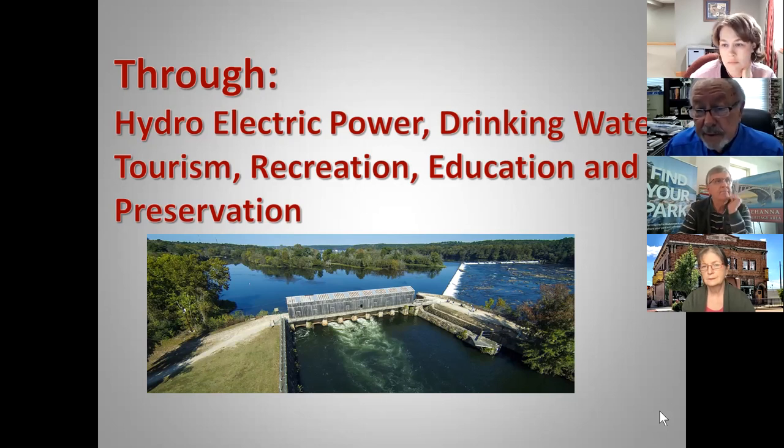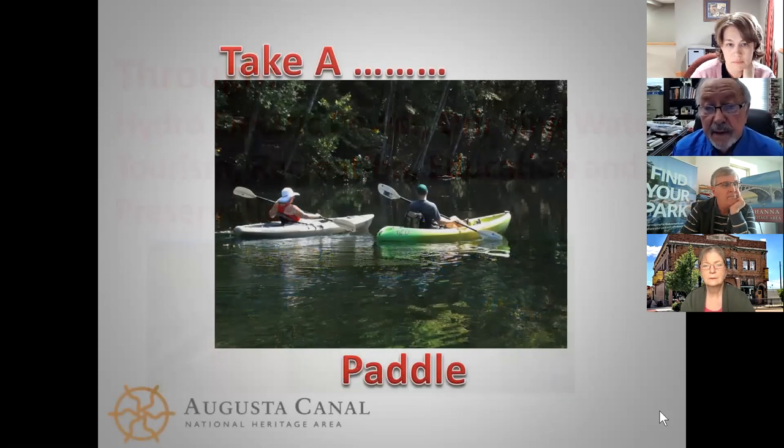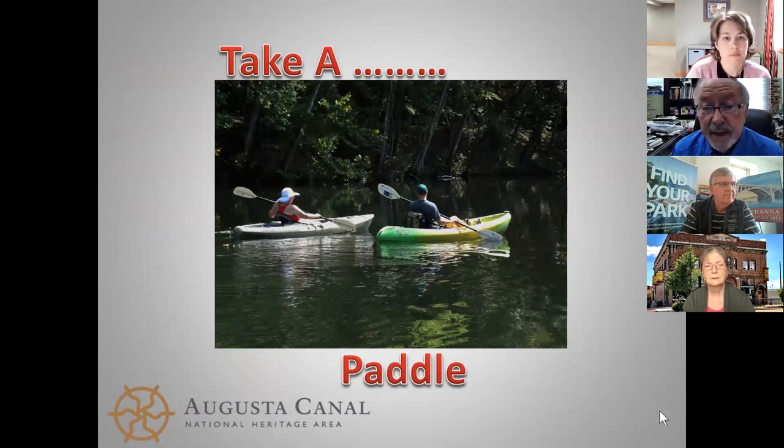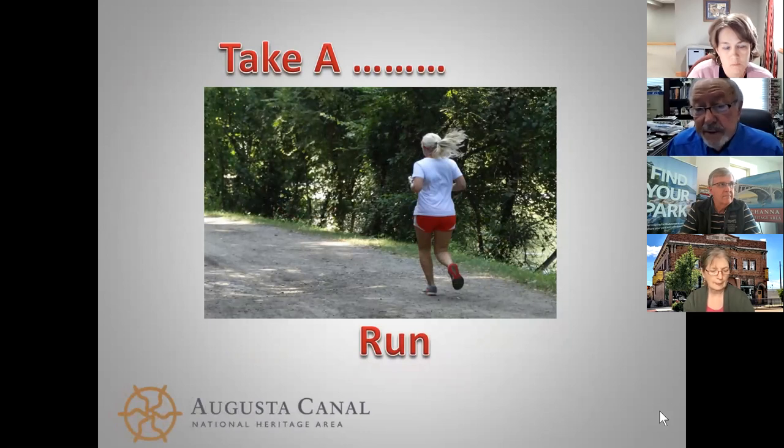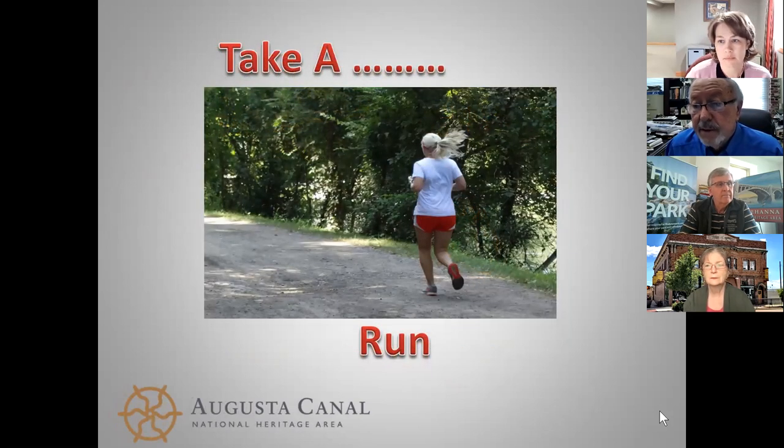We've expanded our trail system along the canal over the last 25 years. The canal is a very attractive place to paddle, canoe, or kayak. Alan Sachs at DNL mentioned they saw a great increase in trail usage during the pandemic, and we certainly saw the same thing — when people were sheltered at home and got tired of looking at four walls, there was no better way to social distance than to get out on a trail system and bike, walk, or run.